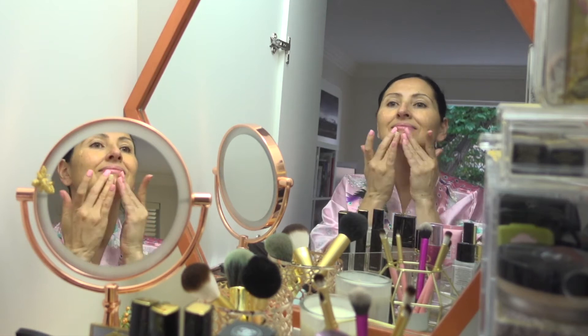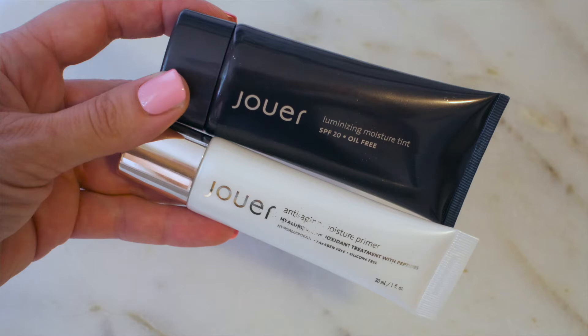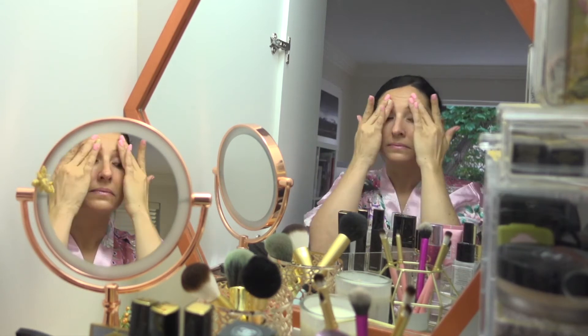On the back of my hand I mix the Duet Illuminizing Moisture Tint in the shade Glow with the Duet Anti-Aging Moisturizing Primer. I dot this mixture onto my face and rub it in with my fingers in place of foundation for a light coverage.